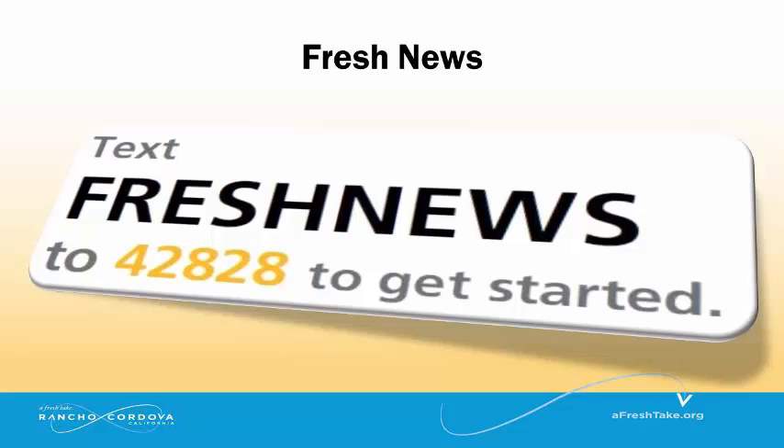Don't forget to fill out a contact card you received when arriving and return it to one of us. Fresh News will provide more news every month directly to your email. To subscribe, just text FRESHNEWS in all caps to 42828.